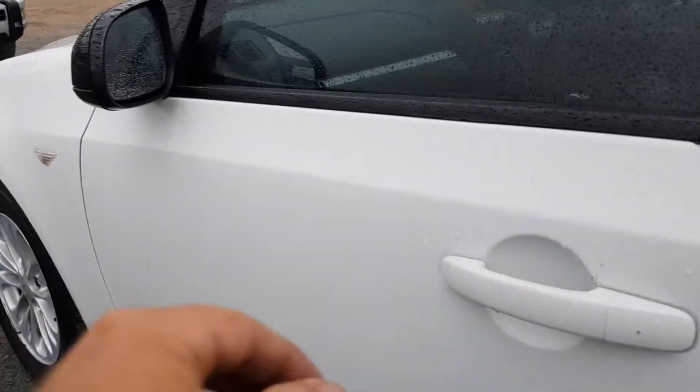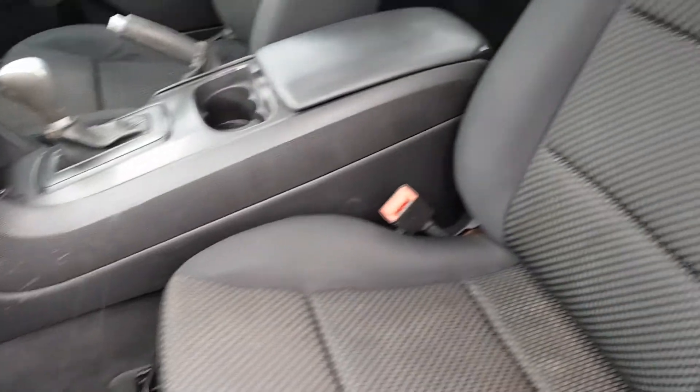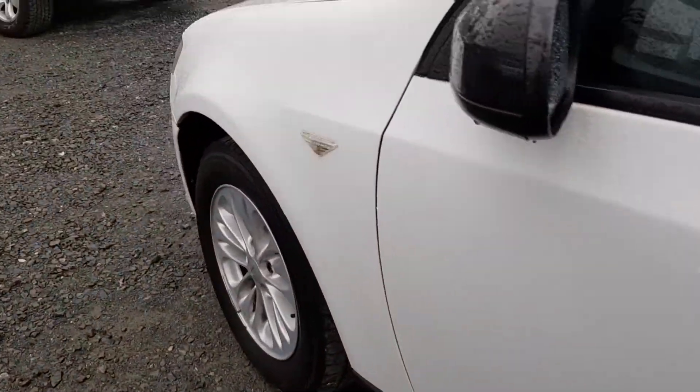Everything works like it should. The car's got a few Ks on it, but it's in bloody good shape because the fellow who had it before had it for a lot of years and looked after it extremely well.